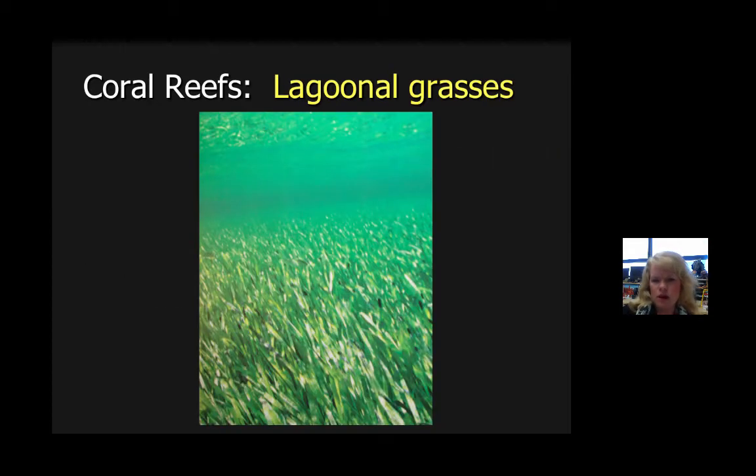A couple of things you might see where coral reefs are, starting from the shoreline and working your way out: lagoonal grasses actually exist. So if you ever hear that grasses don't grow in the ocean, that's not true — there are special types of saline-tolerant grasses that are important for a number of species.